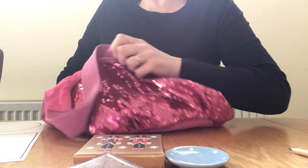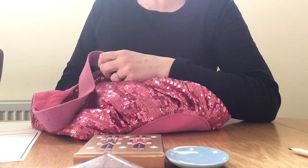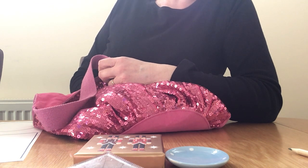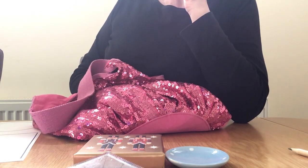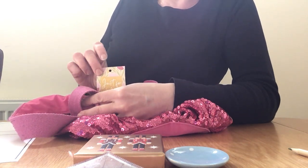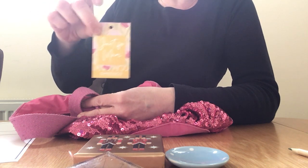I've got one more shape — it's only a small version. I can feel one, two, three, four sides and four corners as well. Four sides, four corners — what could it be? It's a rectangle.